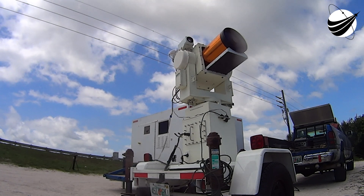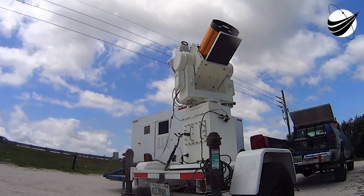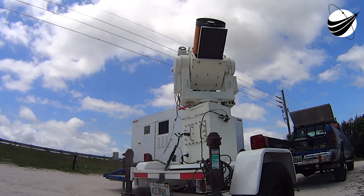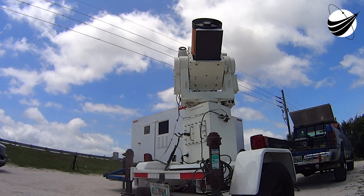On screen right now is a view of our drone ship, A Shortfall of Gravitas, which is using its thrusters to maintain position in the Atlantic Ocean. After liftoff and following separation from the second stage, we'll be attempting to recover our first stage for a record-breaking 13th time.